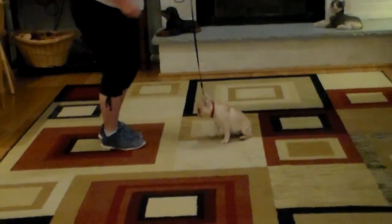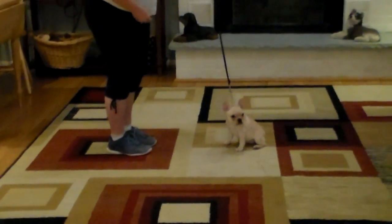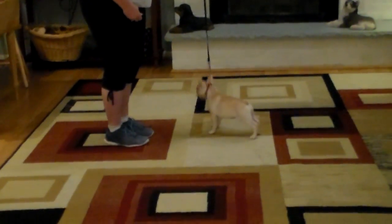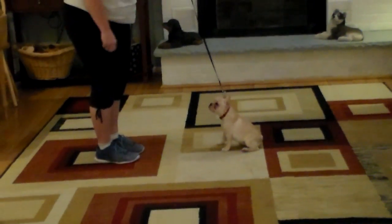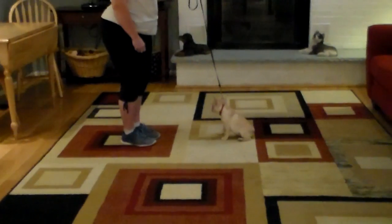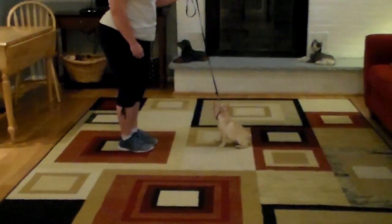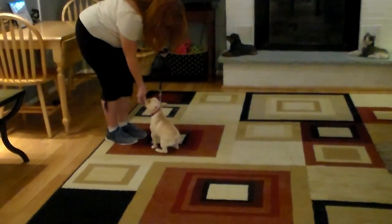The stay is a hand and a voice command. Because she's so young, we don't go too far away, but we're teaching her to have some self-control and focus. There you go, very good. Brandy doesn't give her a treat until she's done it properly.